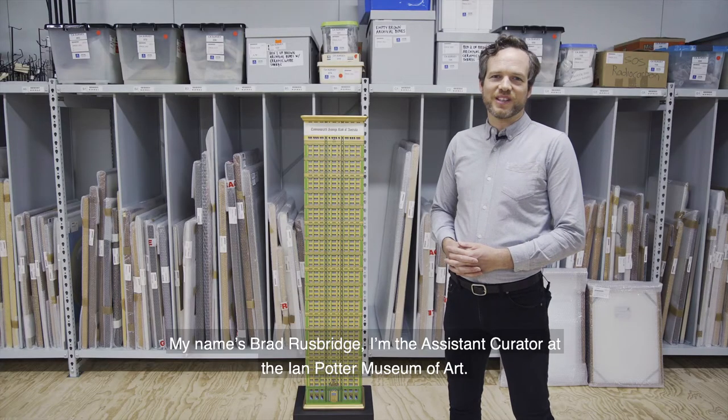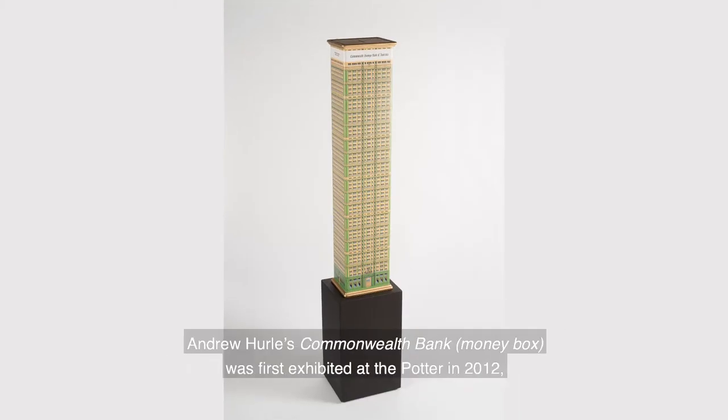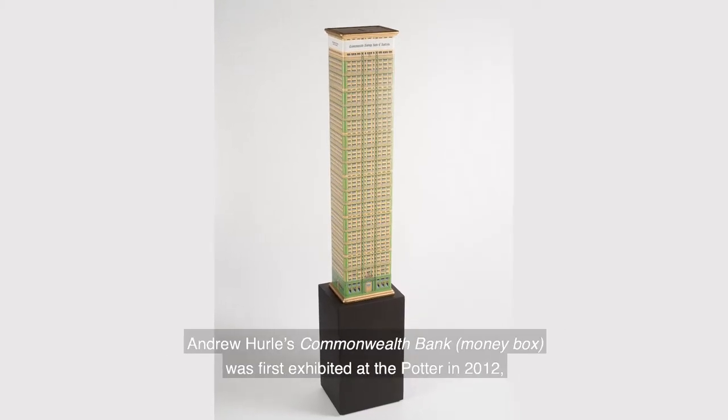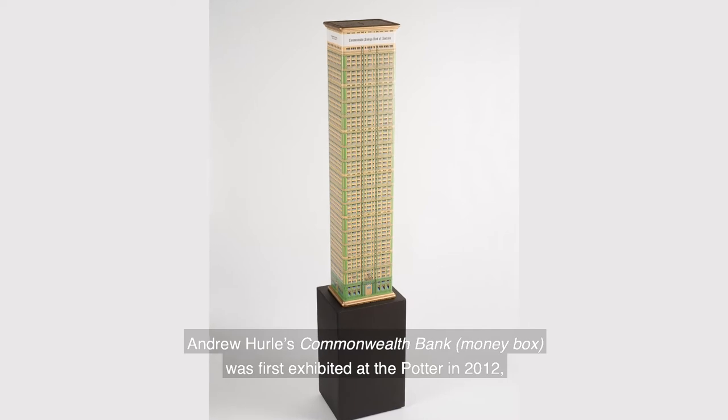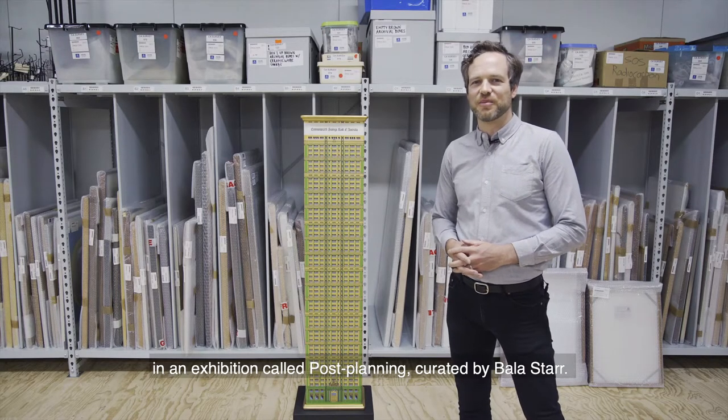My name's Brad Rusbridge, I'm the Assistant Curator at the Ian Potter Museum of Art. Andrew Hurl's Commonwealth Bank Money Box was first exhibited at the Potter in 2012 in an exhibition called Post Planning, curated by Bala Starr.